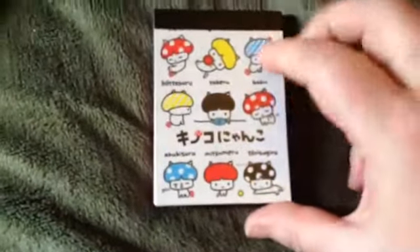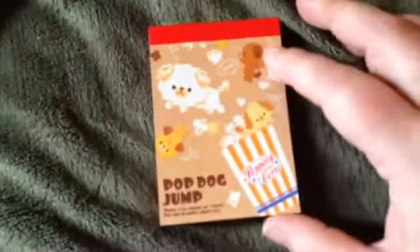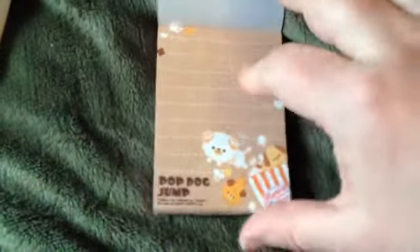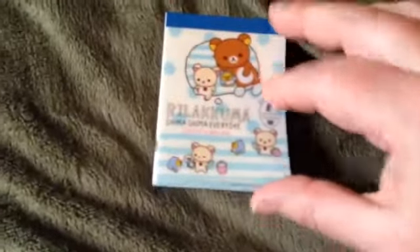These little guys — with that design and that one. And then a popcorn dog with that and that. And then another Rilakkuma — that's that one, and then that one with this laundry theme.